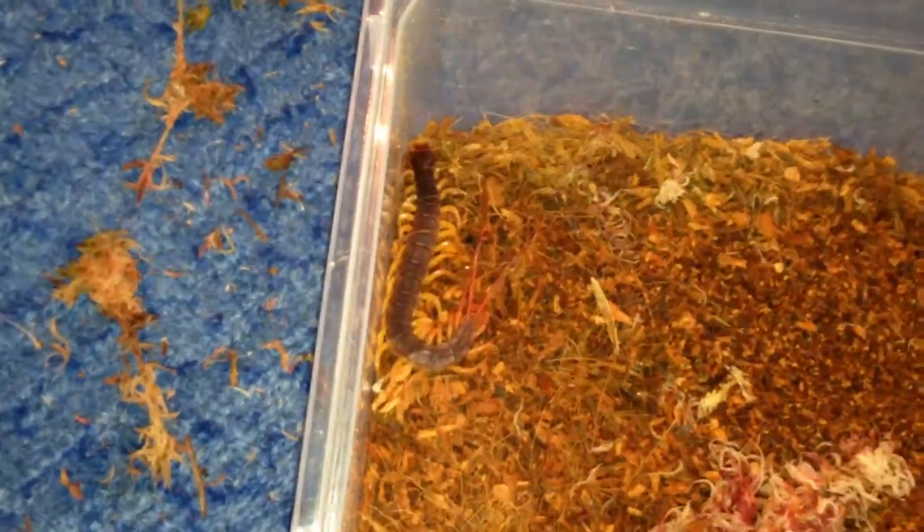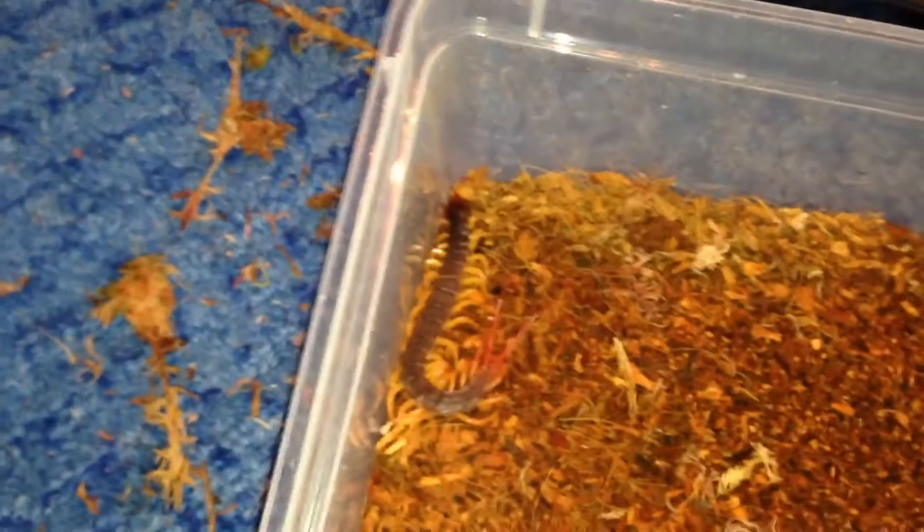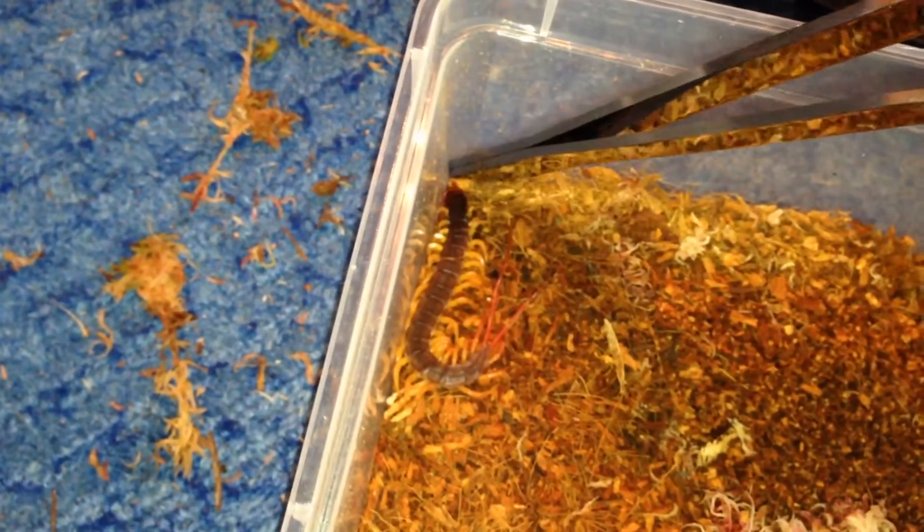Basically it's a flag-tailed centipede, one of them. Flag-tailed centipede. And it makes a really awesome noise. I don't want to piss it off too much.